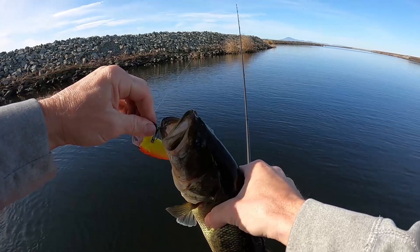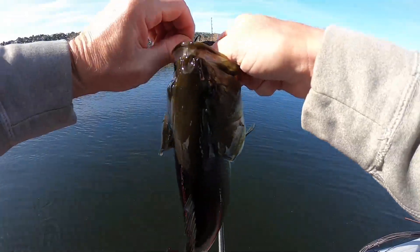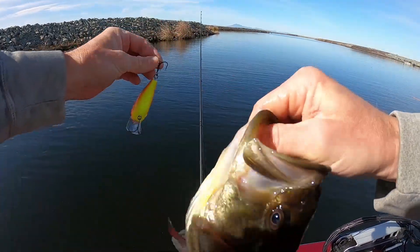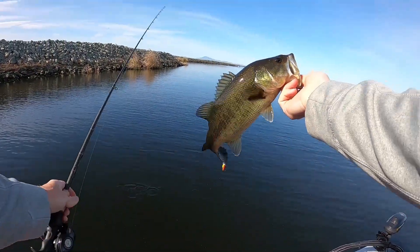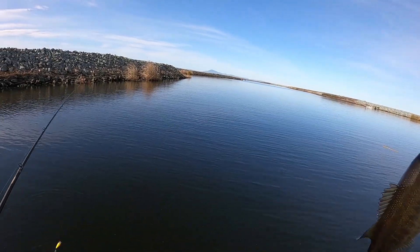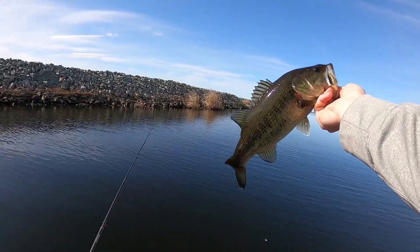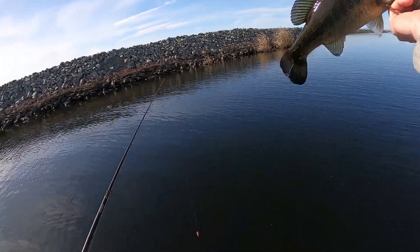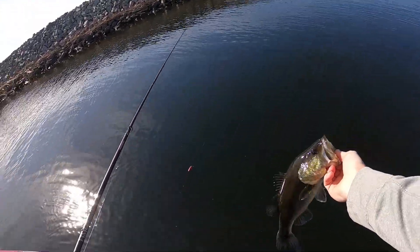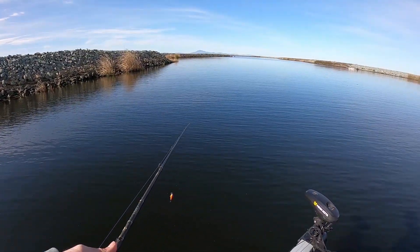About a pound and a half. All right, fish number one. We're just running bank right now. I got a little squarebill, Jay's throwing a little worm, and we're running bank fishing for largemouth and keeping an eye out for any striper action. So we're going to keep going and see what we can find.